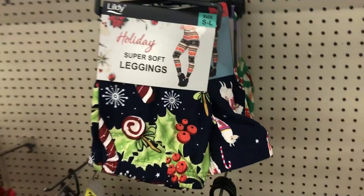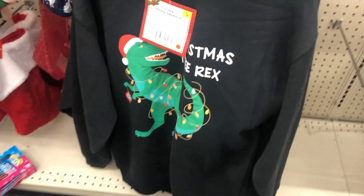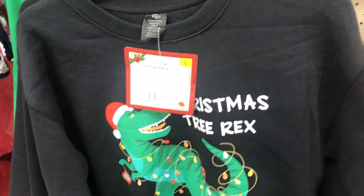I also have some leggings here too in these two styles, and then I have the Christmas sweater with the dinosaur.